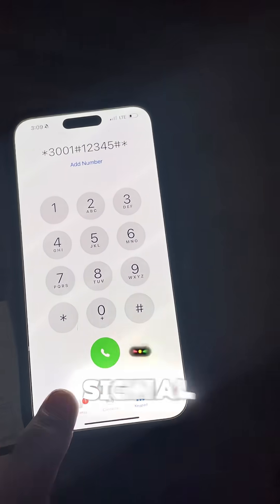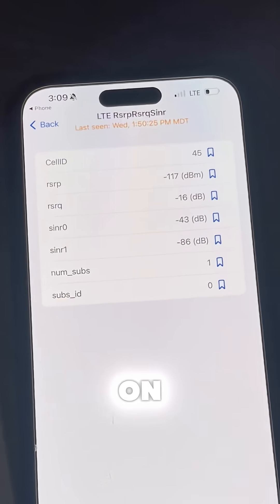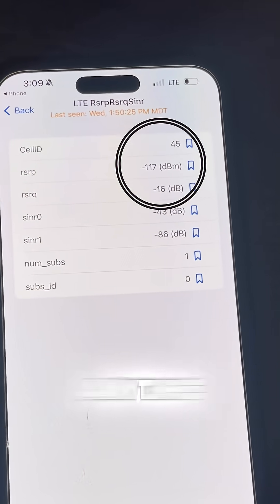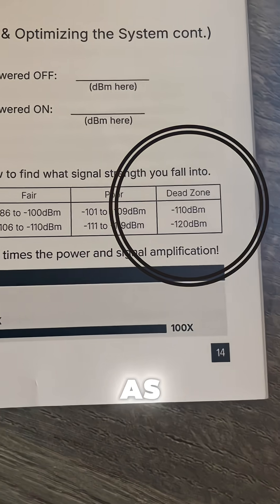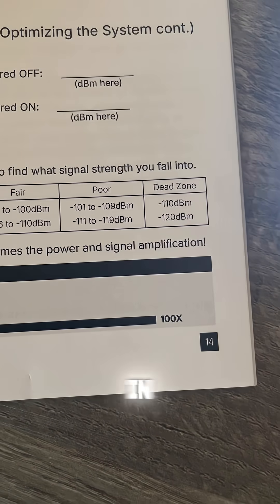To check your true cell signal strength, you can use field test mode on your phone. This will tell you anytime what your signal strength is at the exact location you're checking from. As you can see, my connection is in the dead zone.